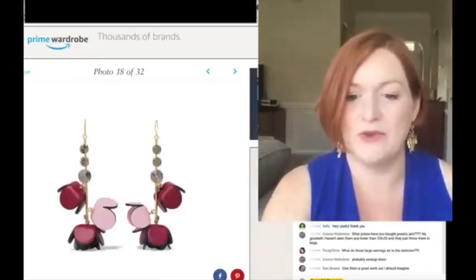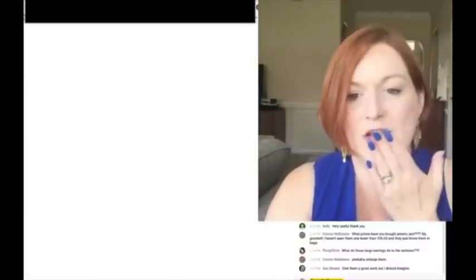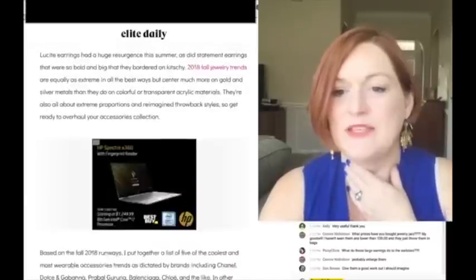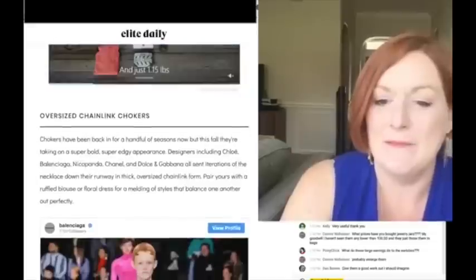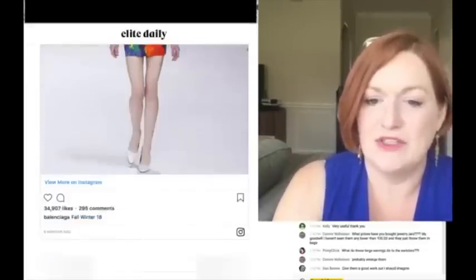Going through those big earrings. Autumn leaves I've seen in lots of different places. Chunky chains - I think this is the second or third site. Big statement necklaces, mega-size jewelry, and the big chains again.